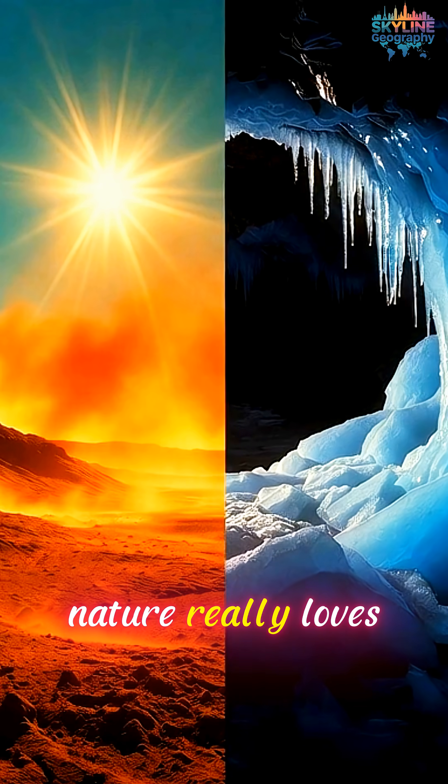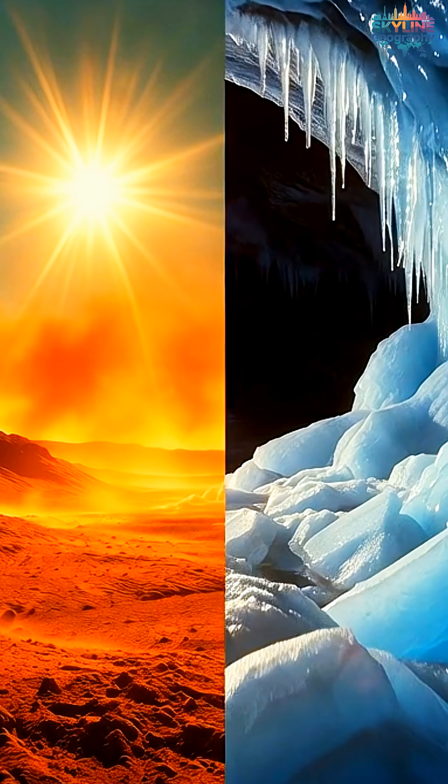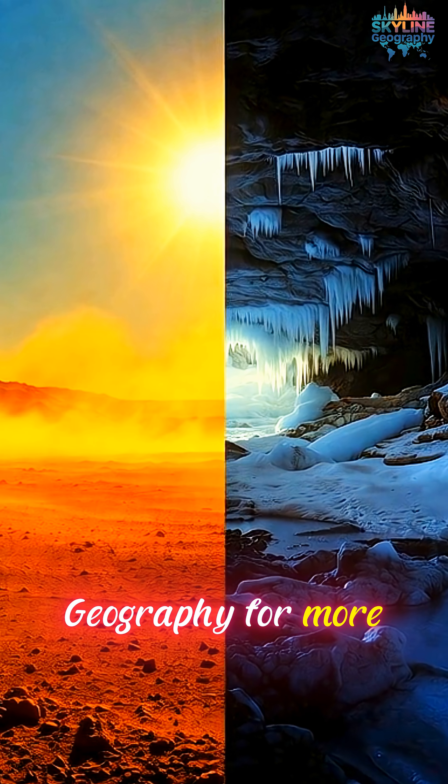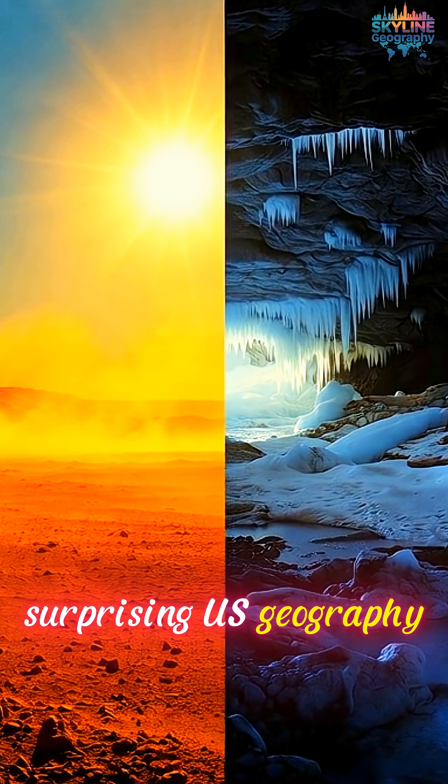Nature really loves breaking the rules. Don't forget to like, share, and subscribe to Skyline Geography for more surprising U.S. geography facts.